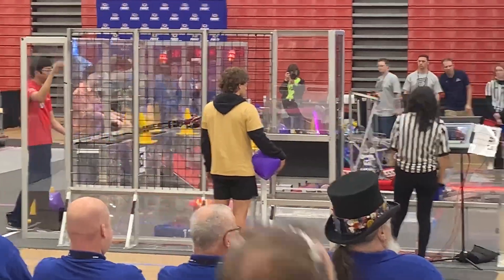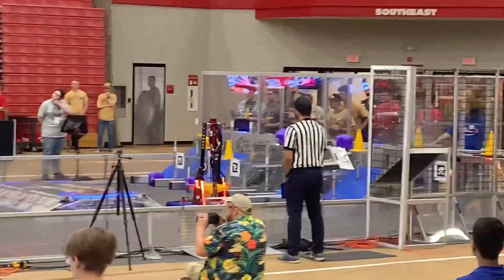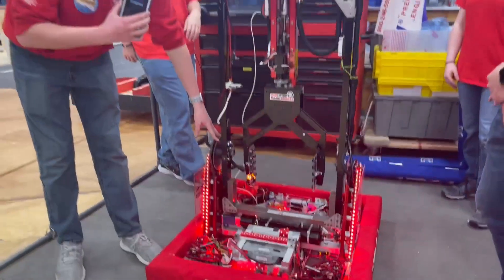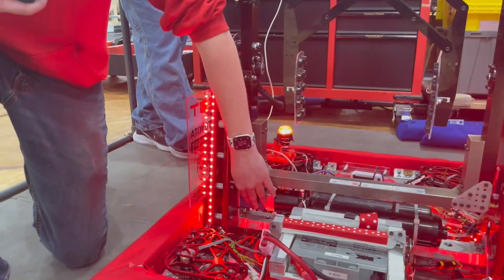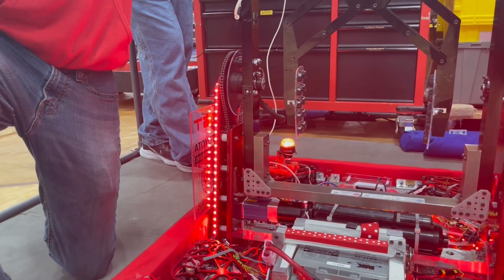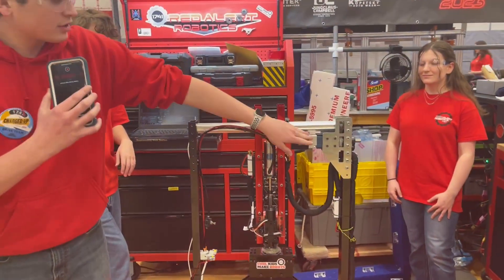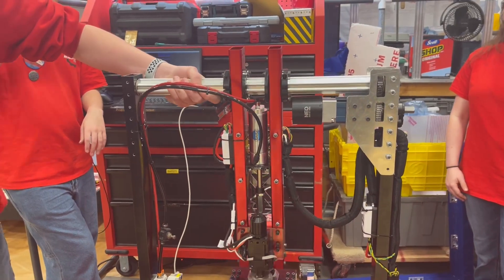Moving up, it looked like you had multiple pivots to pick up game pieces from the ground and feeder stations. Grant, do you want to walk us through starting with your shoulder joint? So this joint we call the shoulder — it's our first degree of freedom. It's powered by a Neo and a sport gearbox, run up by a chain, and this provides movement from here all the way up. Up here is what we call the elbow — powered in the same way with gears connecting, and it's our second degree of movement.